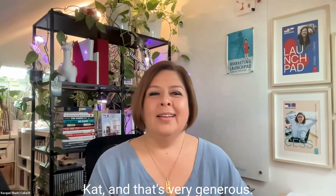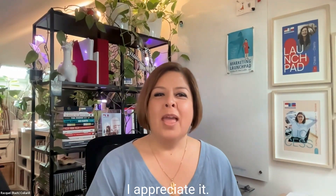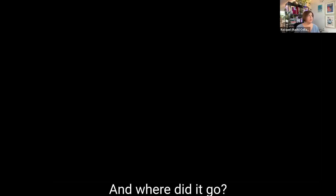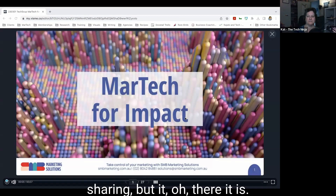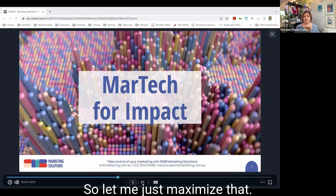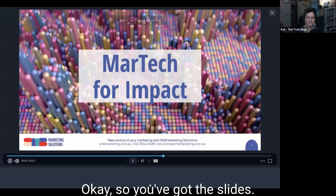Thank you very much for that, Kat — that's very generous, I appreciate it. I'm just going to share my screen and hope that this works. Can you see that? I'm seeing you started screen sharing — there it is. So let me just maximize that. Okay, so you've got the slides.